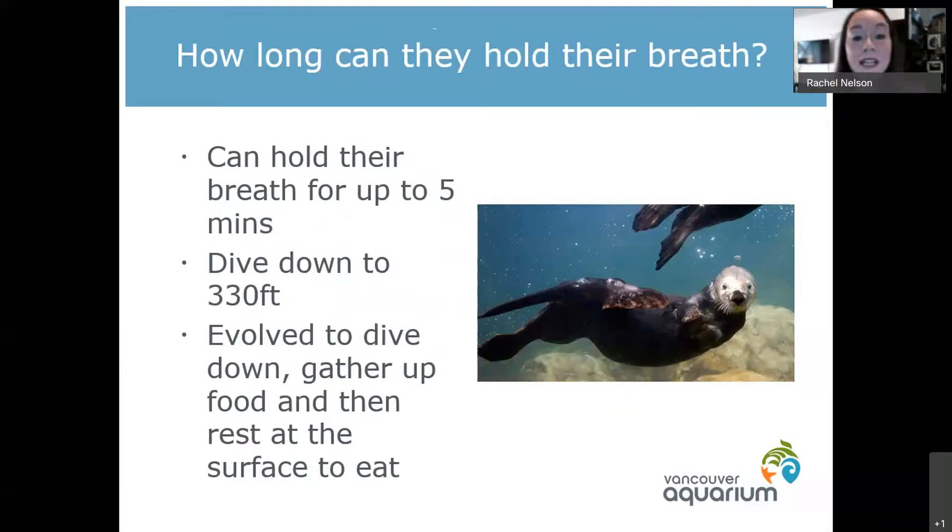As for how long they can hold their breath, it's usually about five minutes at the longest. They will hold their breath, swim down to the bottom, gather up as much food as they can carry, and then come back up to the surface. The more food they can carry, the less time they need to use their energy diving. They're not like dolphins or whales that can stay underwater for 10 to 20 minutes at a time.